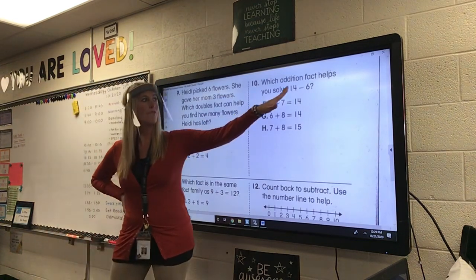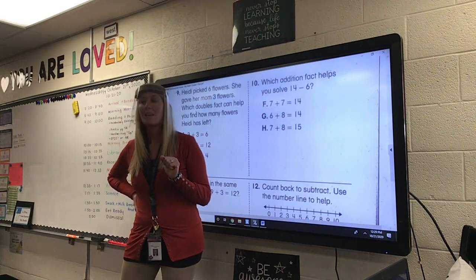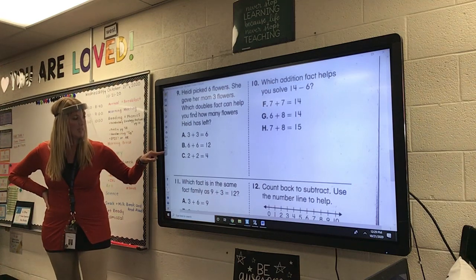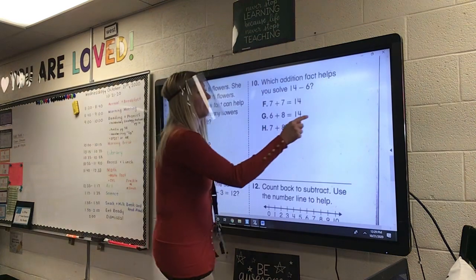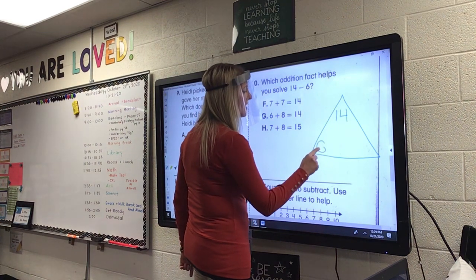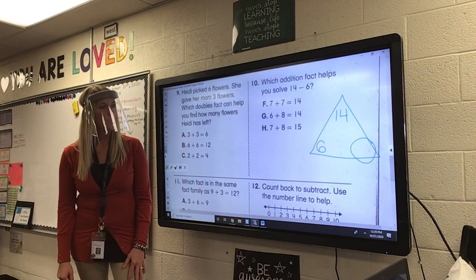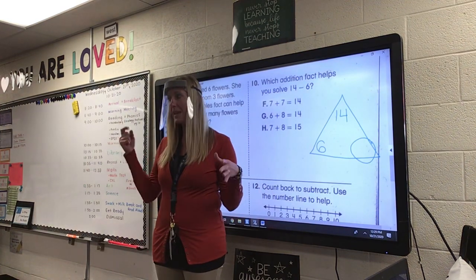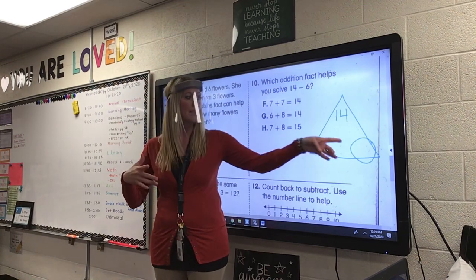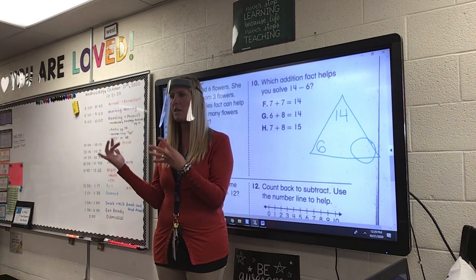Number ten. Which addition fact helps you solve 14 minus 6? Think of this as a fact family. Draw your triangle over to the side. Put 14 at the top. Put six here. Then figure out what number goes there. If you don't know, say the number six and count all the way up to 14. Whatever you have on your hands, that's how many more that is. Six plus what is 14?